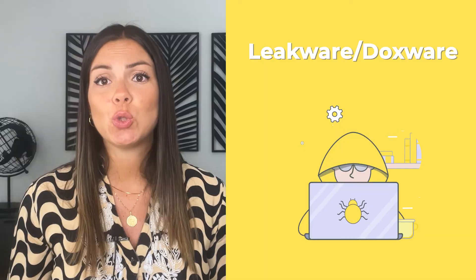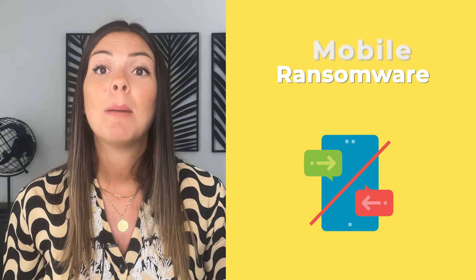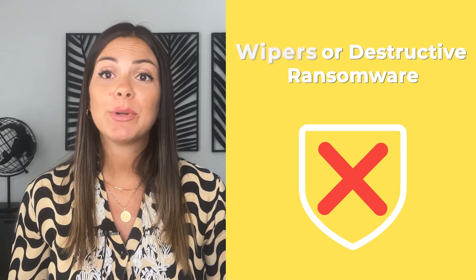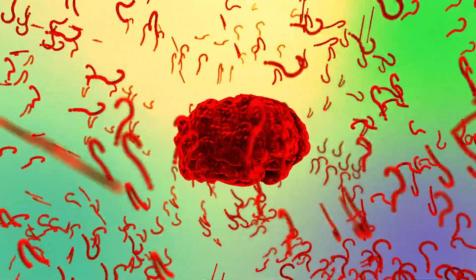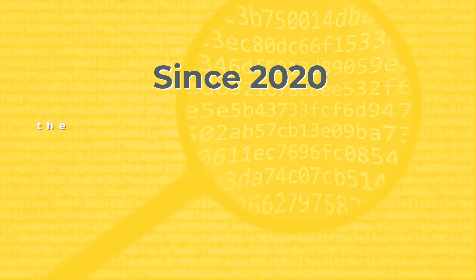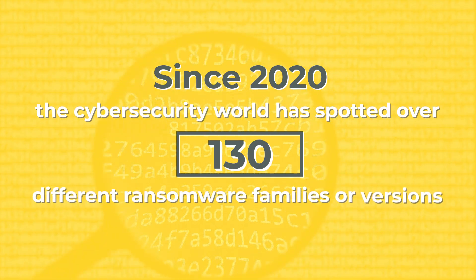But wait, there is more. Each type branches out into some sinister subcategories like Leakware and Doxware — this one's a blackmailer, threatening to spill your sensitive secrets. Mobile Ransomware — as the name suggests, your phones aren't safe. Wipers or destructive ransomware — pay up or watch your data vanish. And Scareware — this one's playing mind games, trying to spook you into paying. Since 2020, the cybersecurity world has spotted over 130 different ransomware families and versions.